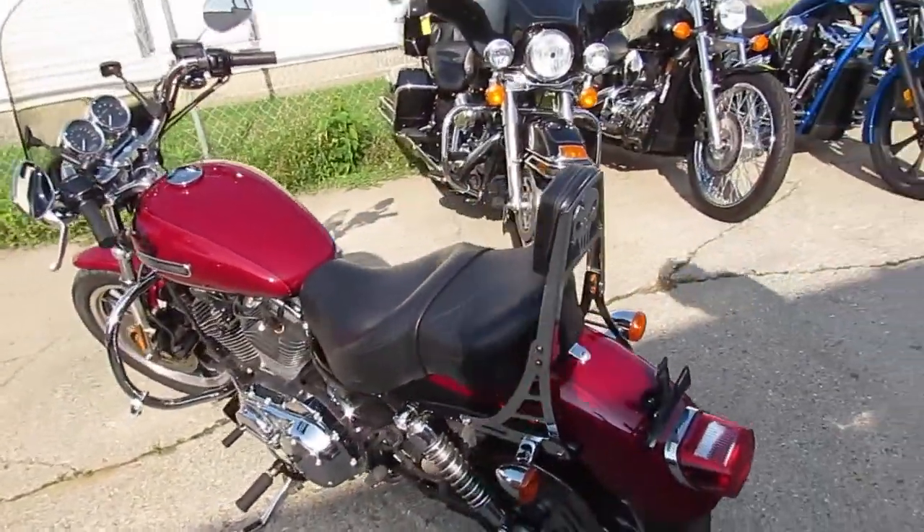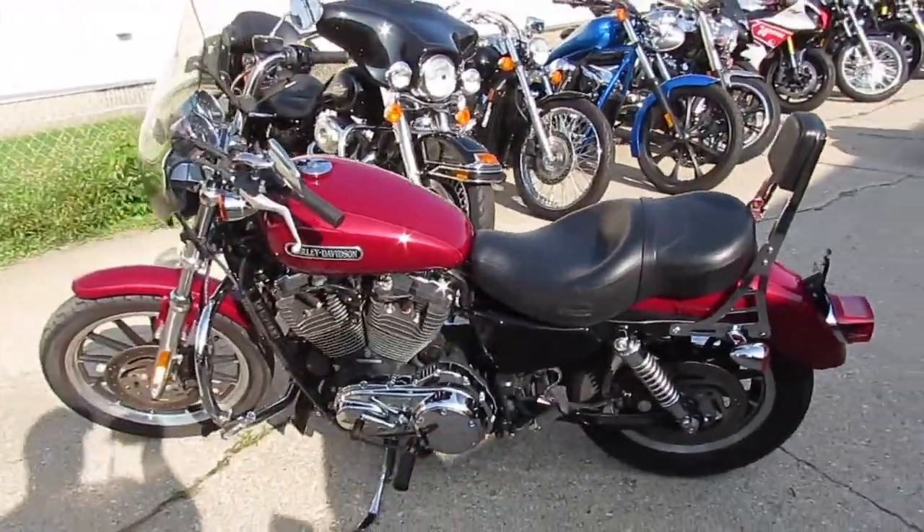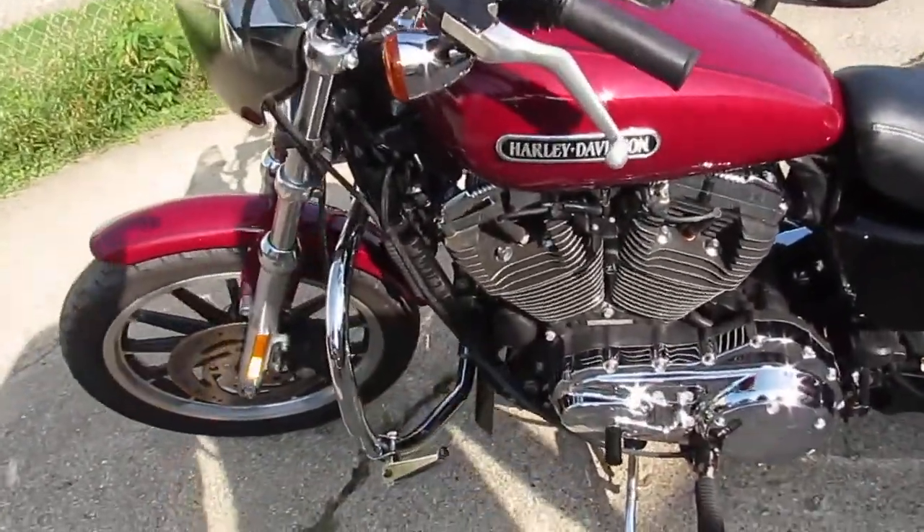It's been inspected and certified. You guys are ready to tear up the streets. Won't be here long — $39.99. 2006 XL 1200L for $39.99.